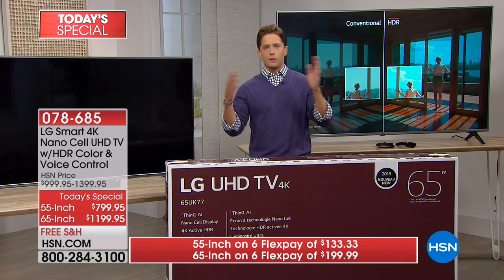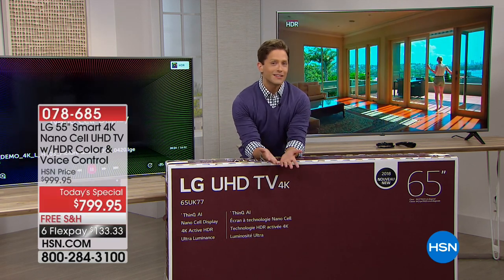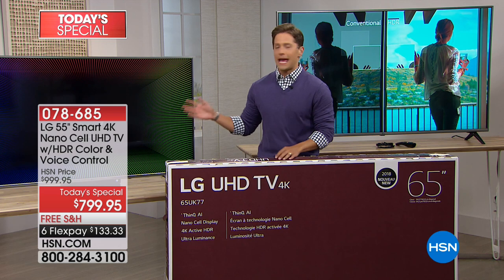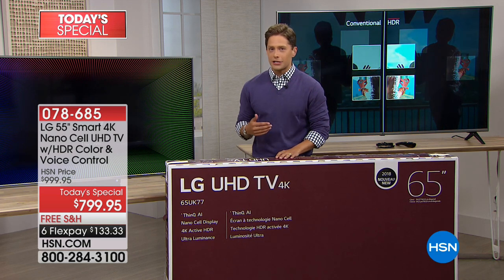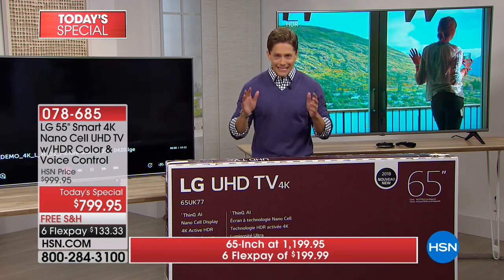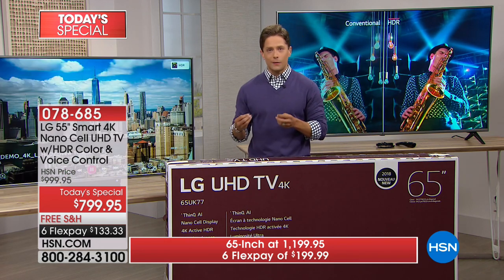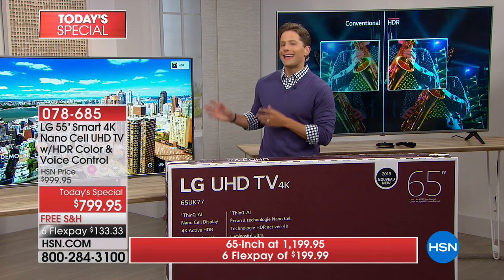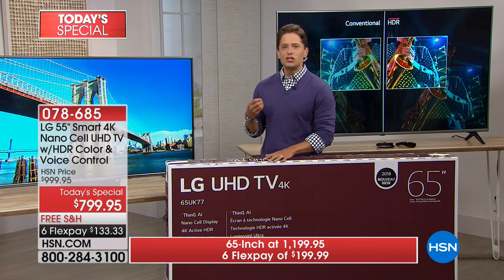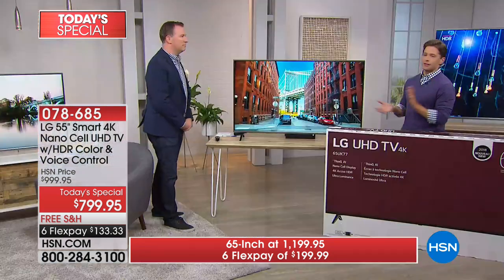A TV is something that's in your home and your family's life for a decade when you get a good one. Our director is a movie buff, the sports buffs in the studio are all obsessed with and oogling over this television. When you see it and get it home, you'll go: this is unlike anything I've ever watched before. It's anti-glare because it's NanoCell, and it's active HDR — just the most immersive viewing experience you've ever seen at such an extraordinary value.